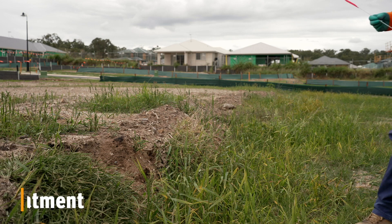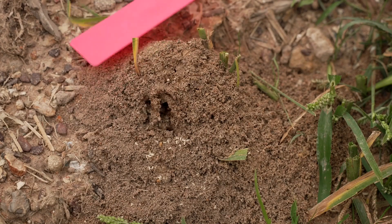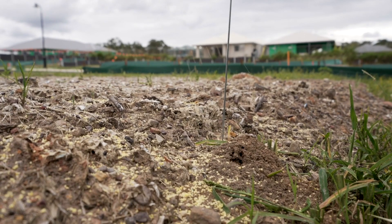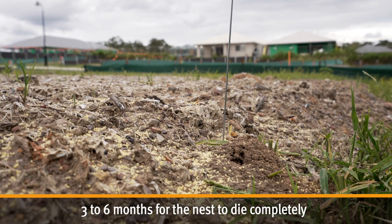So how does it work? The soybean oil used in this bait is very appealing to hungry fire ants. They collect it and take it back to the colony, where it is eaten by the queen and other ants. The IGR bait stops the queen from reproducing, causing the nest to die out. It can take three to six months for the nest to die completely.